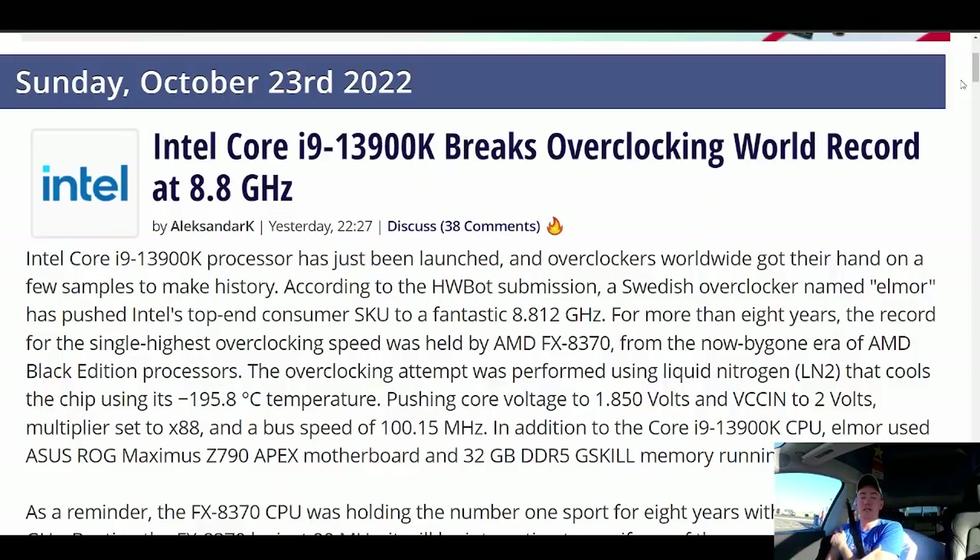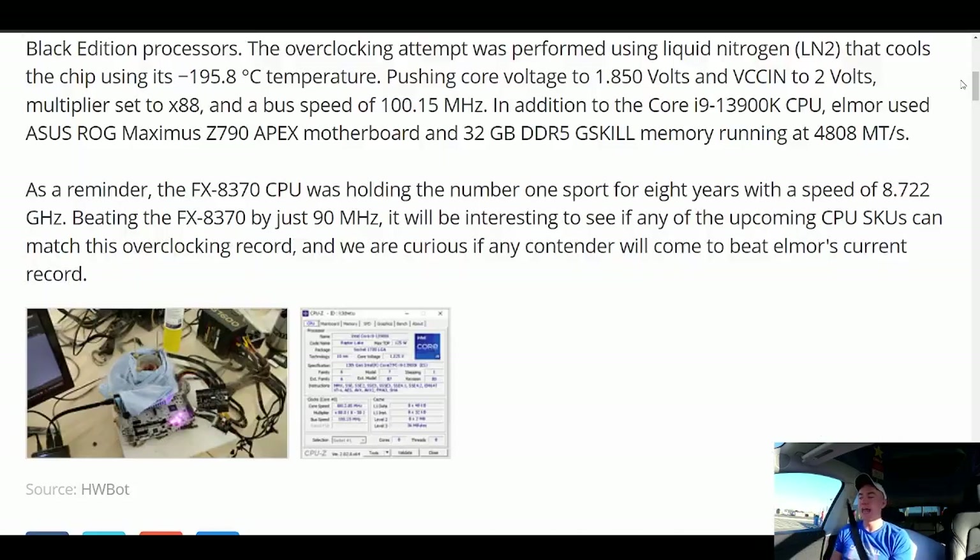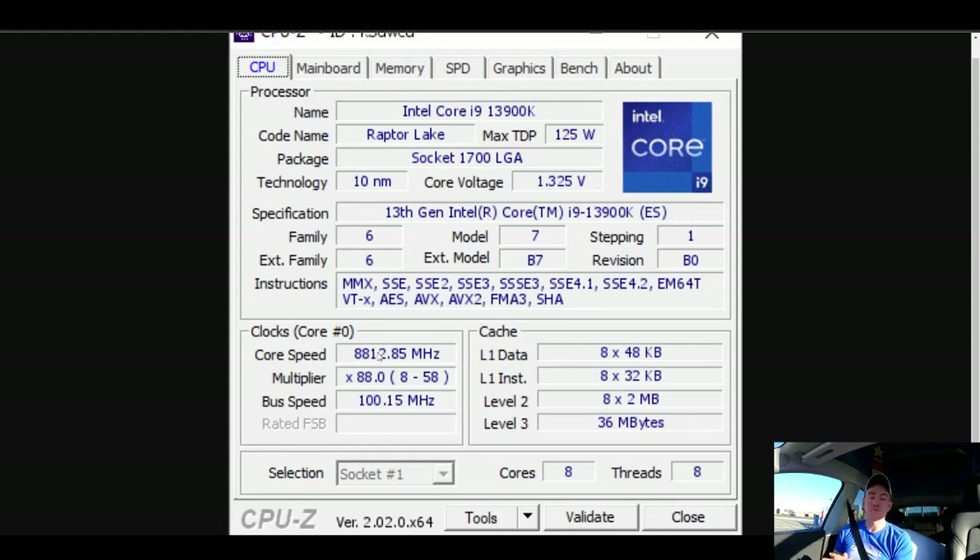Intel broke a record. The Core i9-13900K, which launched October 20th, is capable of taking down what I believe was an eight-year record for the highest frequency CPU ever, achieved via liquid nitrogen overclocking. The previous record was the FX-8370 at just under 8.8 gigahertz. The 13900K hit 8,812.85 MHz — done by extreme overclocker Elmore. Normally you disable a lot of cores for these attempts, but in this case all 8 P-cores were active and all hit 8.8 gigahertz. That is fan-freaking-tastic.